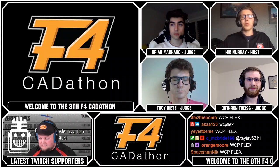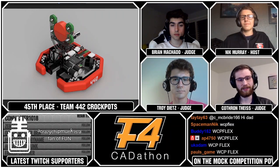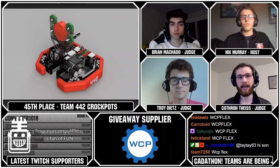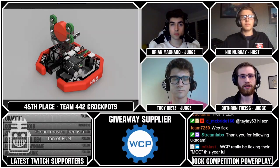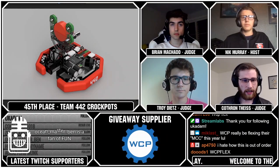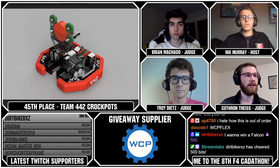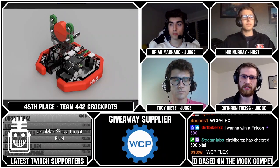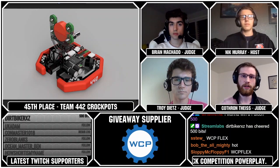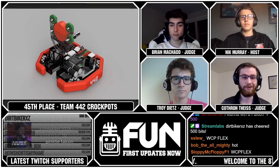Team 442, the Crockpots from FRC team 3324, had a really great submission. This was a fun robot to look at — the instant bot. I always enjoy small robots with unique designs, like the octagonal drivetrain. It's very beneficial for moving through defense and cycling. I really enjoyed the simple, well-executed arm design. They used COTS products well, including a West Coast Products gearbox on their arm. A clean, well-done submission. Congratulations to Team Crockpots, rank 45.